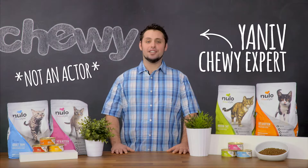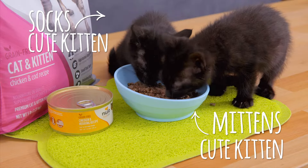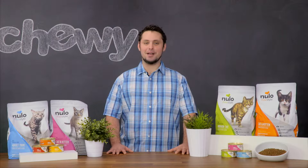Hey cat lovers! I'm Yaniv. Need a protein packed food for your cute carnivore? Let's dive right into Nulo Freestyle for Cats. Whether you're smitten with kittens or crazy for cats, they have recipes for every feline in your family, including your mature or overweight pals.